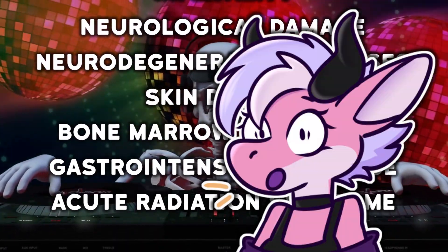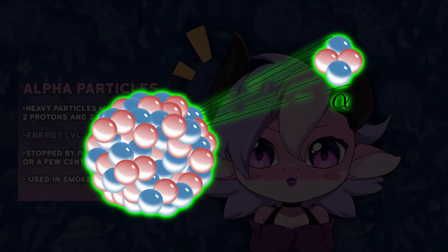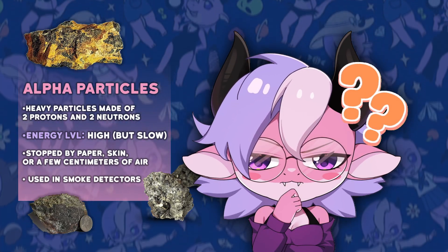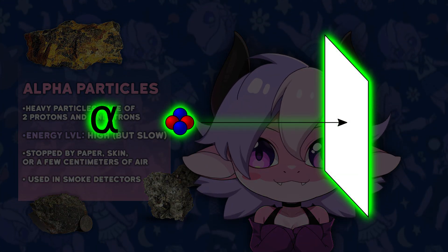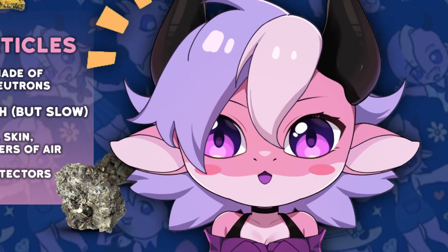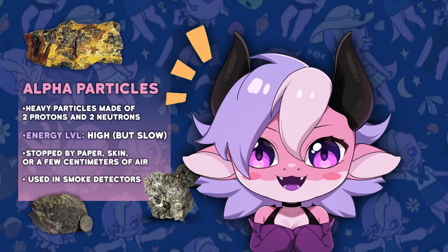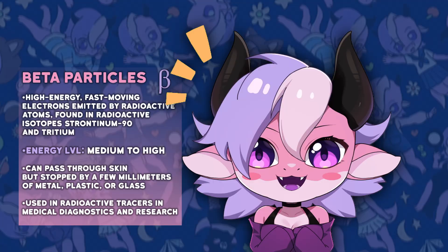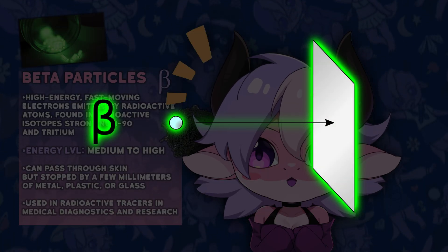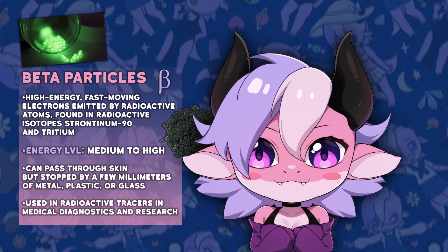They're really bad. Alpha particles are heavy, positively charged particles consisting of two protons and two neutrons. They can be found in radon gas as well as radioactive materials like uranium, plutonium, or polonium. Alpha particles are not very penetrating and can be stopped by a sheet of paper or even your skin, but a lot of particles still make it through, and it doesn't need to make it through your skin to cause harm. However, if inhaled or ingested, they can cause significant damage by bombarding nearby tissue with high-energy particles. Beta particles can be found in radioactive isotopes strontium-90 and tritium, and can penetrate deeper than alpha particles but are still stopped by a layer of clothing or aluminum foil. If they enter the body, they can damage tissue and organs by ionizing molecules along their path.